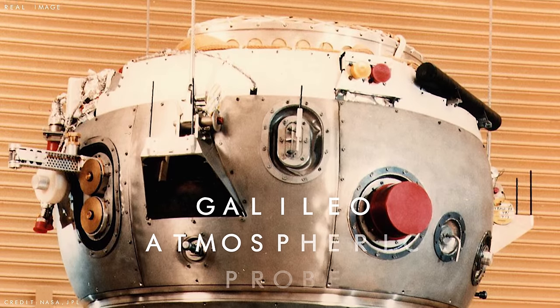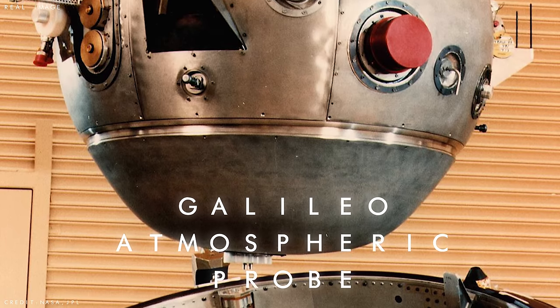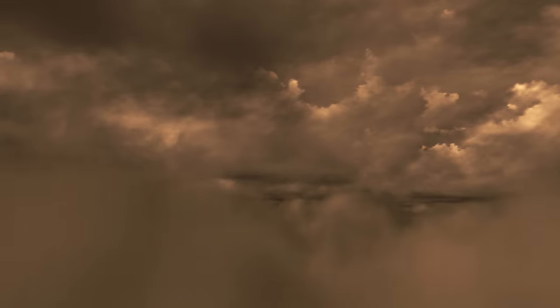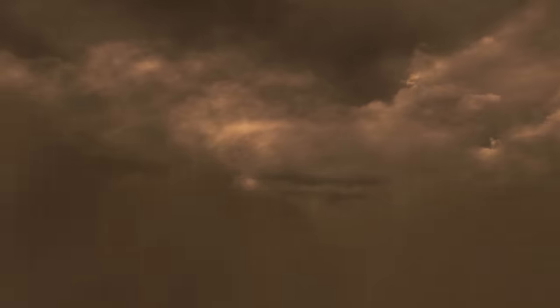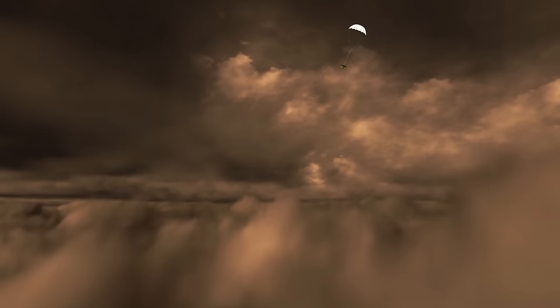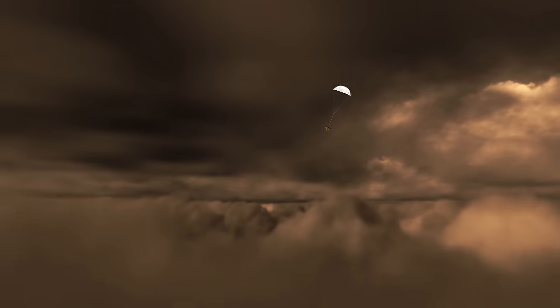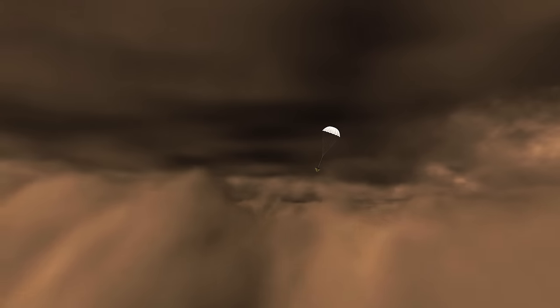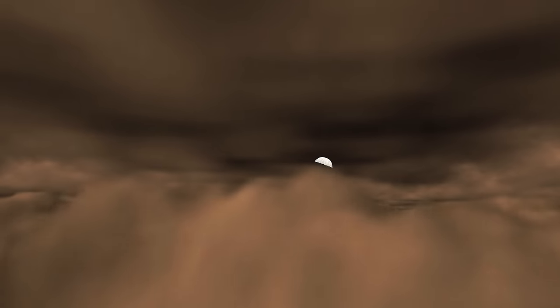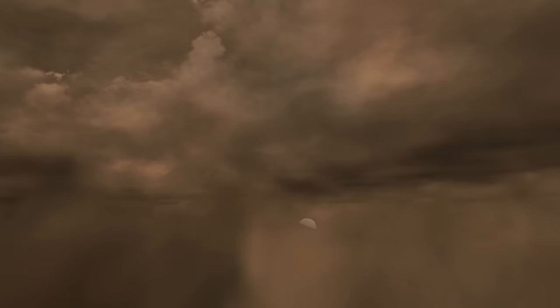During its journey, Galileo also carried a small atmospheric probe that was released in July 1995 as the spacecraft entered its final approach. The probe made a solo flight into Jupiter's atmosphere, slicing through the clouds and descending for 95 miles (153 kilometres) over 58 minutes before being vaporized. Although the probe wasn't equipped with a camera, it collected direct data on Jupiter's local weather for the first time, recording wind speeds of up to 450 miles per hour (724 kilometres per hour) and detecting huge thunderstorms many times larger than those on Earth.